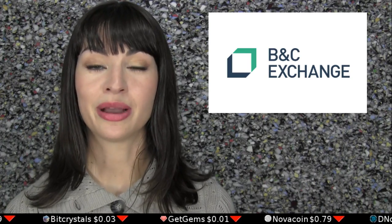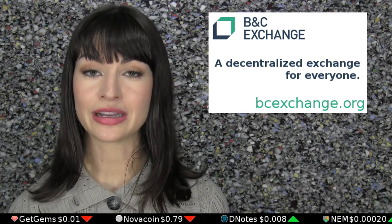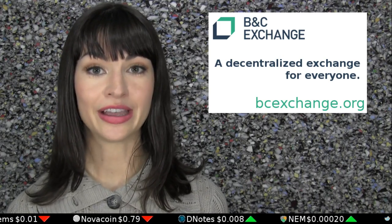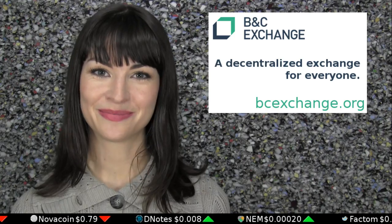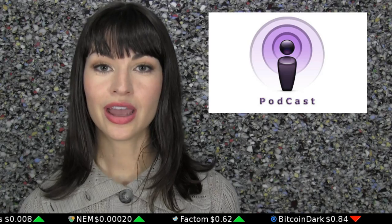Today's episode is brought to you by BNC Exchange. Upon launch, it will be web-based, decentralized, and use multi-signature addresses, eliminating single points of failure — so you don't have to deal with BTER. Learn more about them at bcexchange.org. We are independent members of LTV Network. Check out our podcast. And today's magic word is competition.